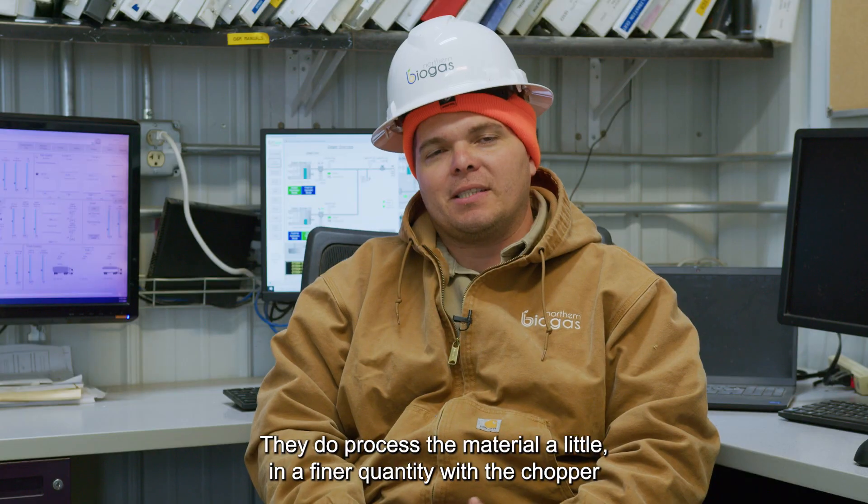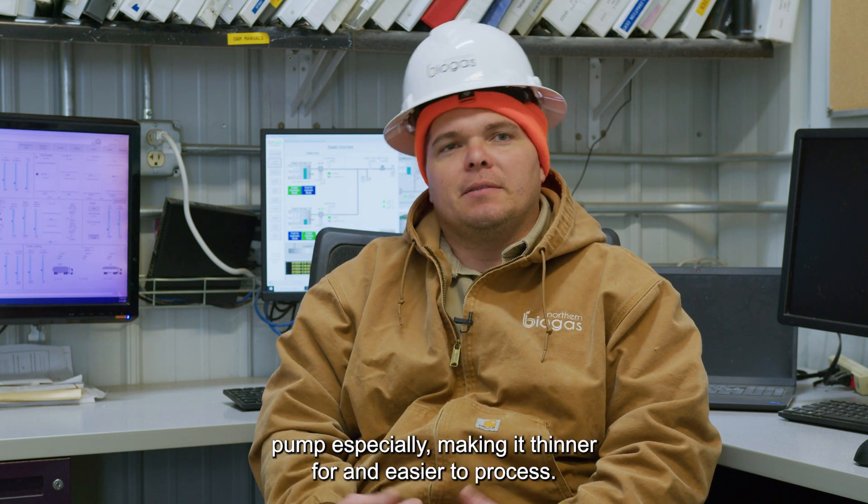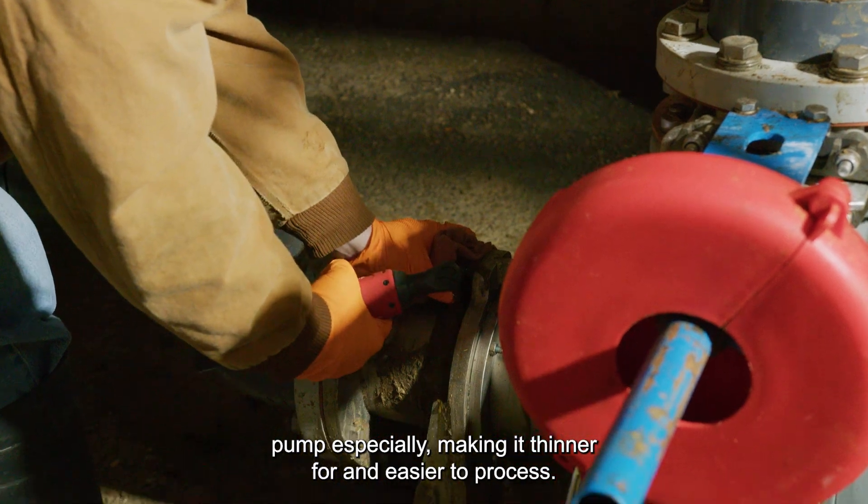The chopper pump does process the material in a finer quantity, making it thinner and easier to process.